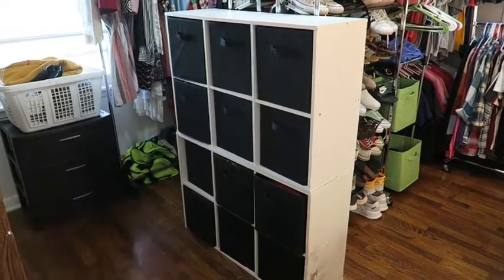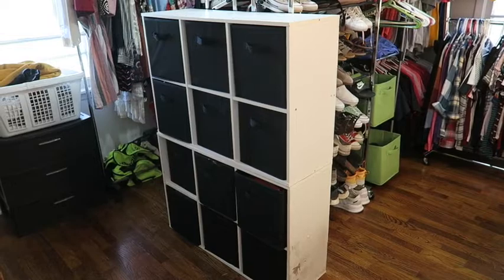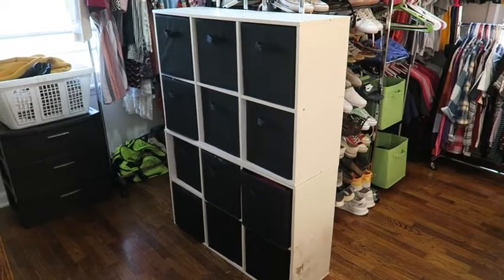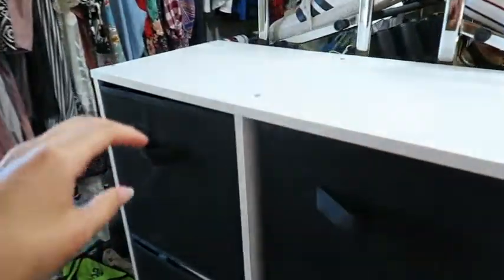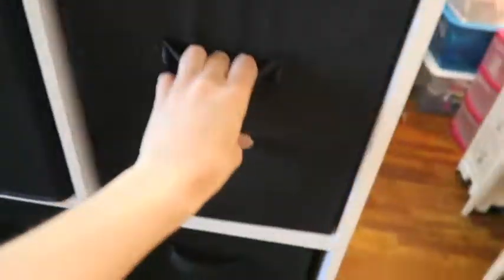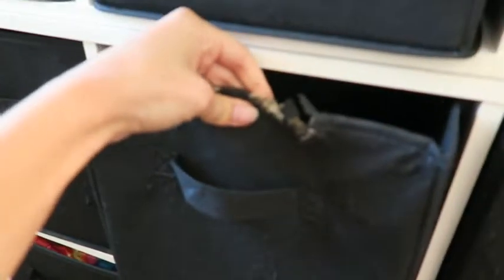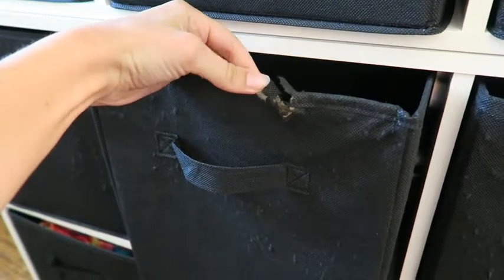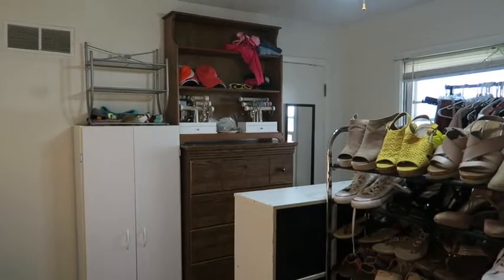Then we have this storage unit, which is actually two of the same units stacked on top of each other — stuff we already had. I have tons of things in here: shorts, skinny jeans, extra socks, pajamas, belts, leggings. My cat ate this box — I think she was sick. On the bottom are swimsuits; I have way too many.